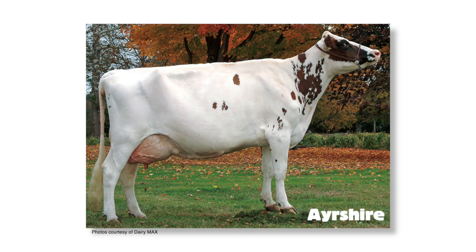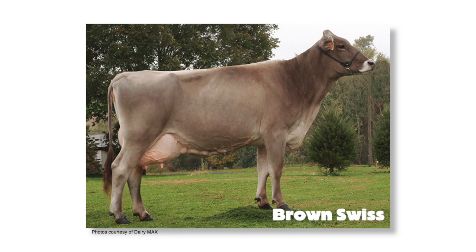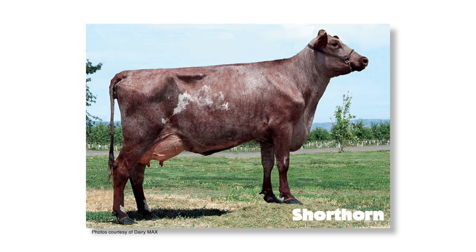Then you have the Ayrshires. Then you have the Guernseys — they are the red and white ones, just like the Holsteins which are black and white, but with red and white. Then you have the Brown Swiss, which is a tan grayish color. Then you have the Milking Shorthorns.